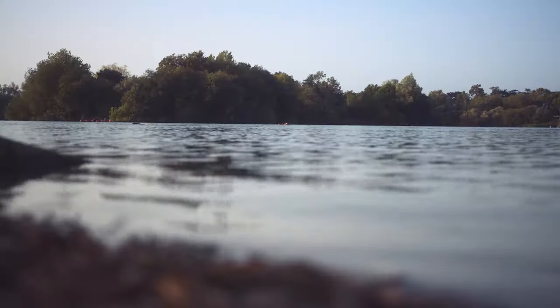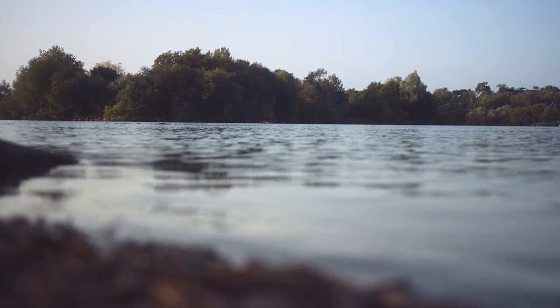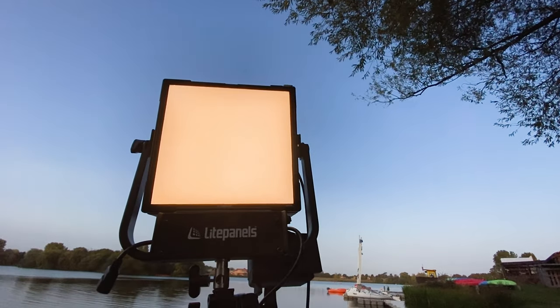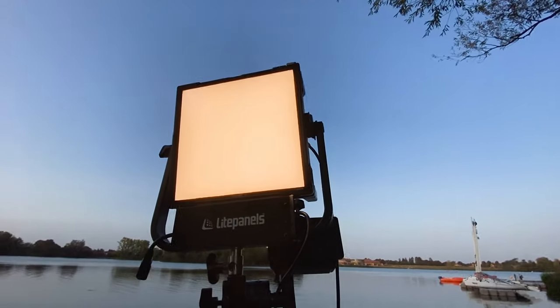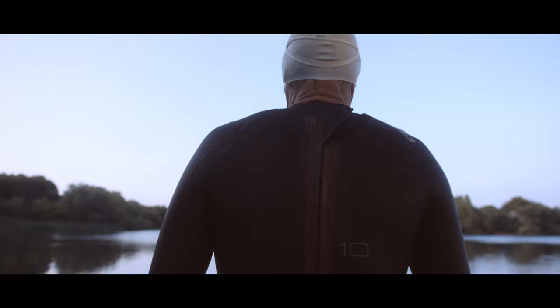We had to start shooting about half an hour or so before the sun actually rose up above the trees and put light into our scene. So for this we brought in the Gemini and set it to 2700 Kelvin and that gave a real soft warm orange glow that just replicated what the sun would have been doing in that scenario had it been in the right position.